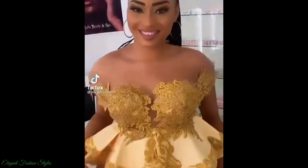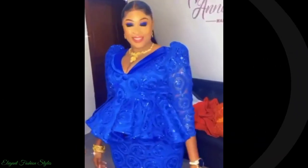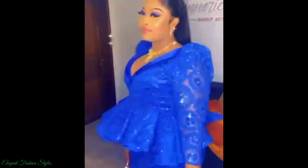Hi Fashionistas, welcome back to Elegant Fashion Styles. How are you all doing? I hope you're all doing great and having a good day.